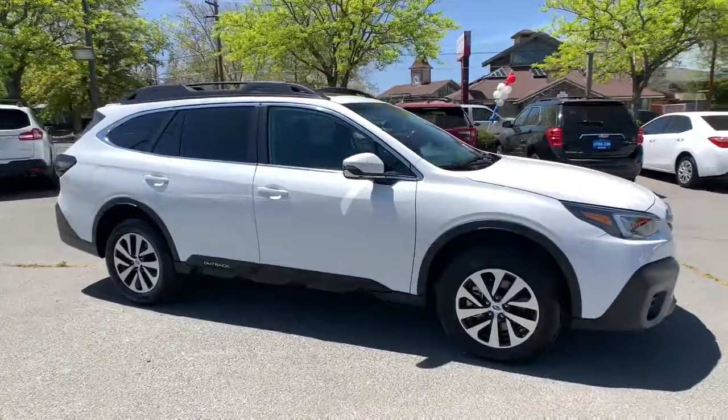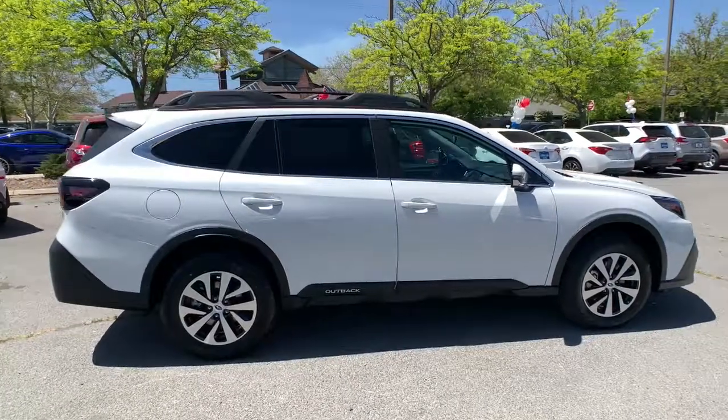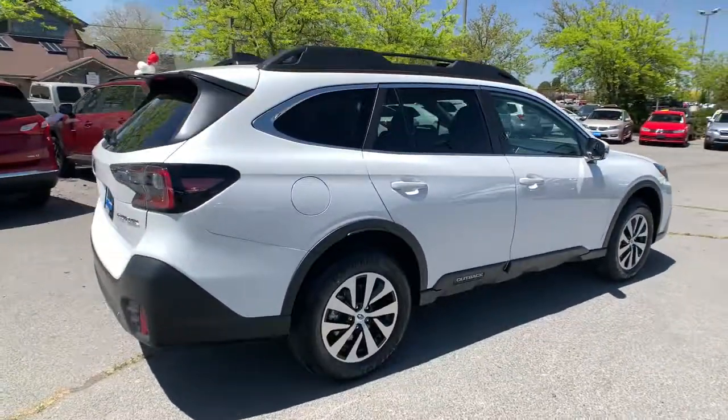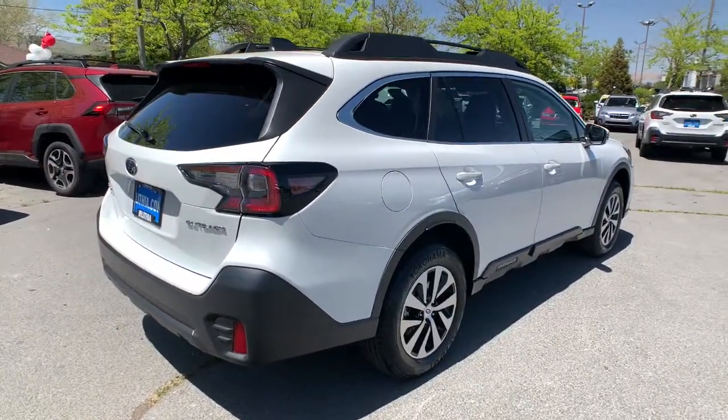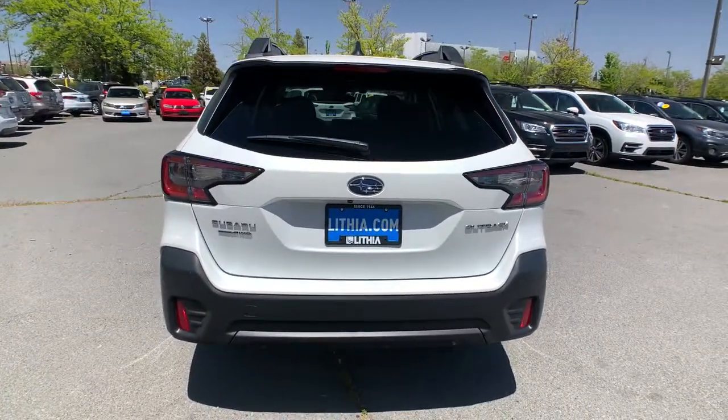Get acquainted with the 2022 Subaru Outback. Get outside and explore in comfort in this feature-rich Outback. Rugged, safe, and built to last, this capable compact SUV is your reliable partner on every adventure.